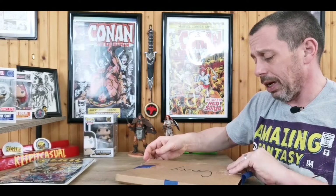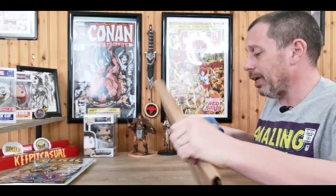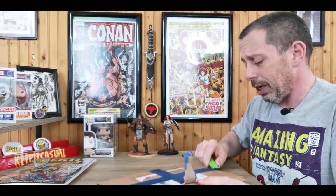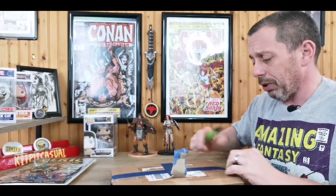We're going to open up this package — I traded him a slab for what's in here, plus I think he threw in some extras. Let's look into this and have a little bit of fun.